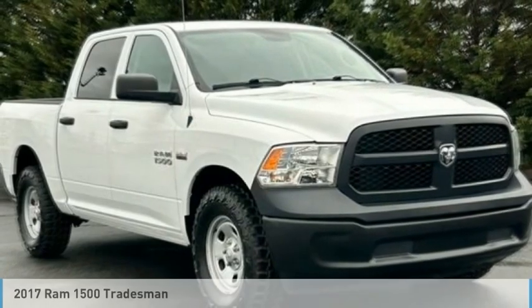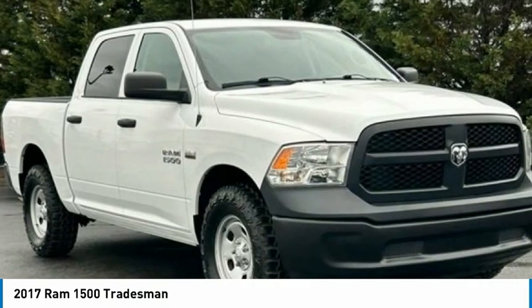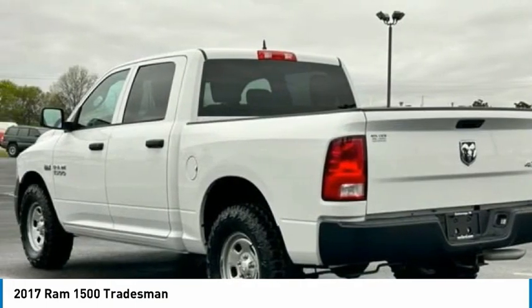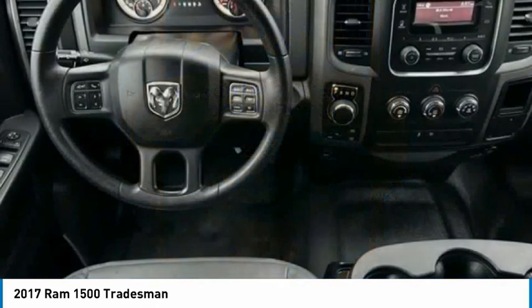In 2017, the Ram 1500 went against the Chevrolet Silverado, Ford F-150, and Toyota Tundra, which are all excellent trucks in their own right. The Ram took home the prize for its well-rounded strengths.